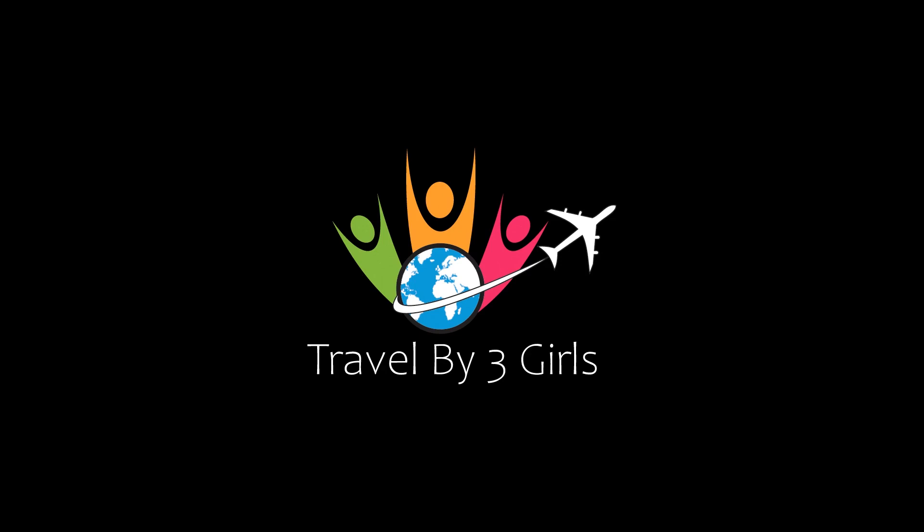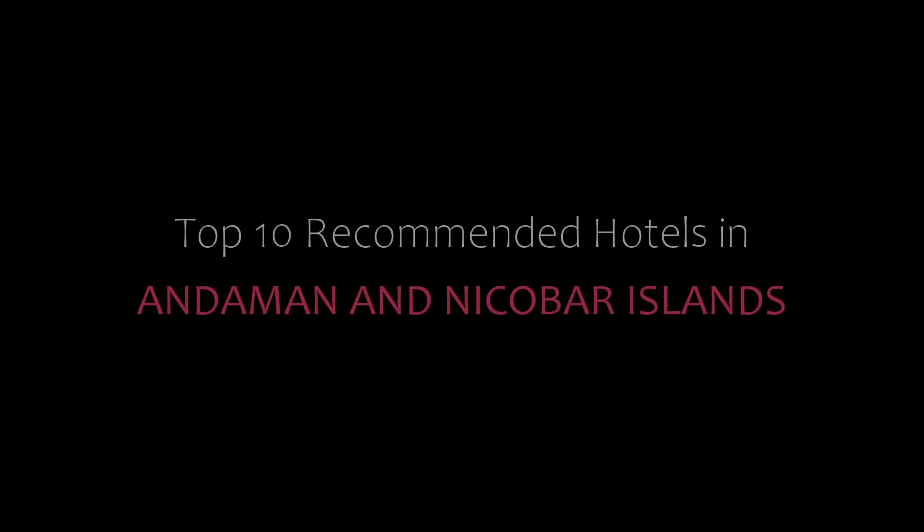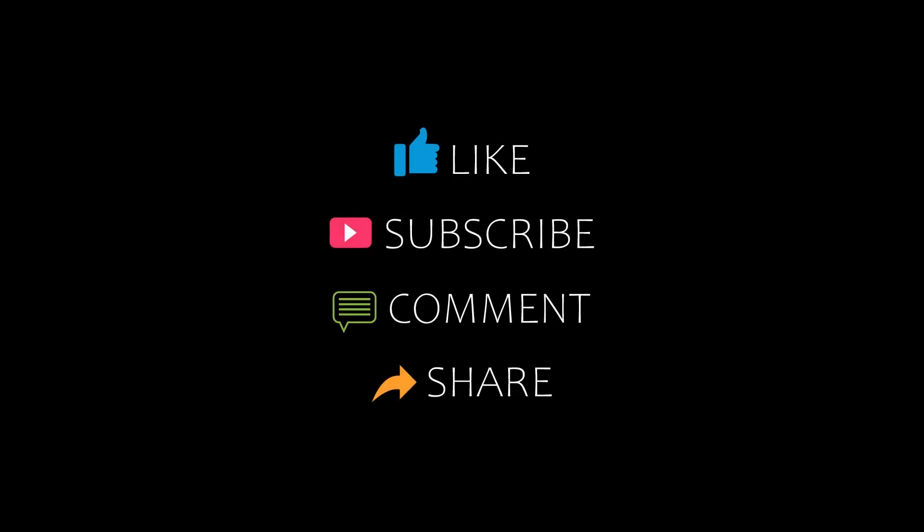Hello friends, welcome back to my channel. Now you are watching Top 10 Commander Hotels in Andaman and Nicobar Islands. Please subscribe to my channel and don't forget to like, share and comment. Let's start the video.